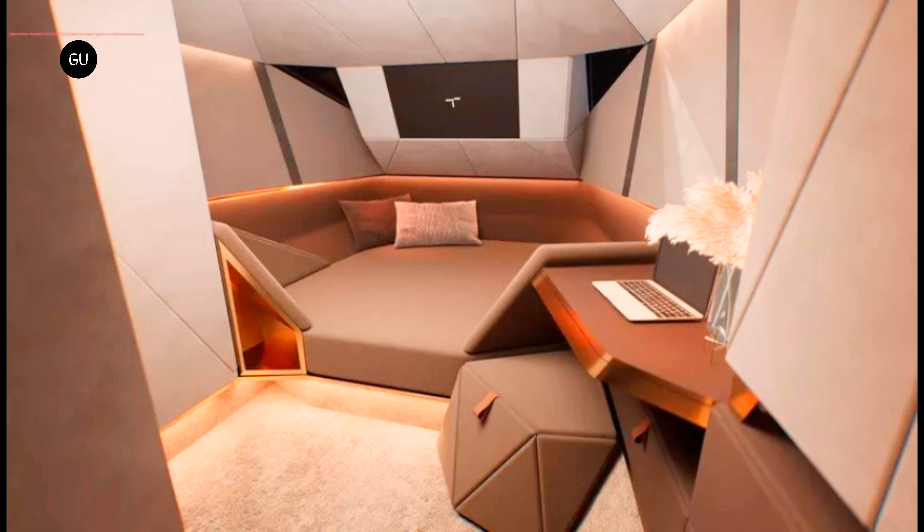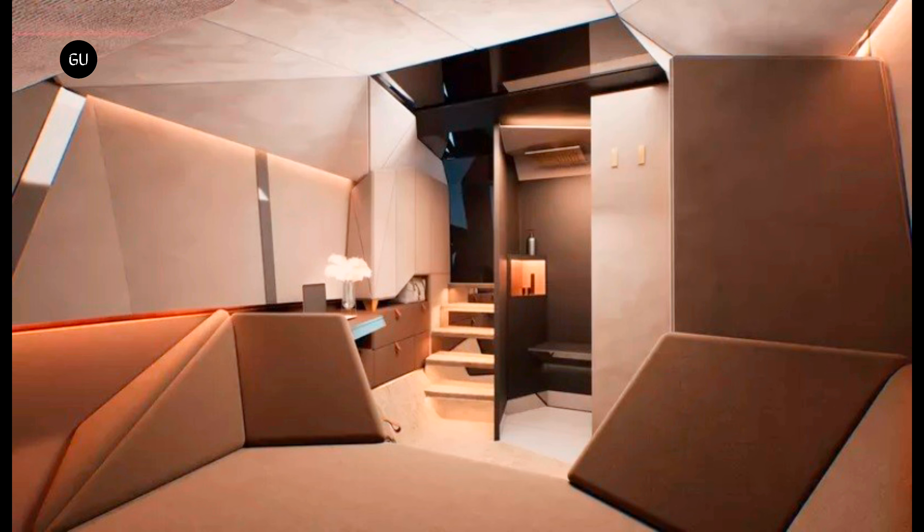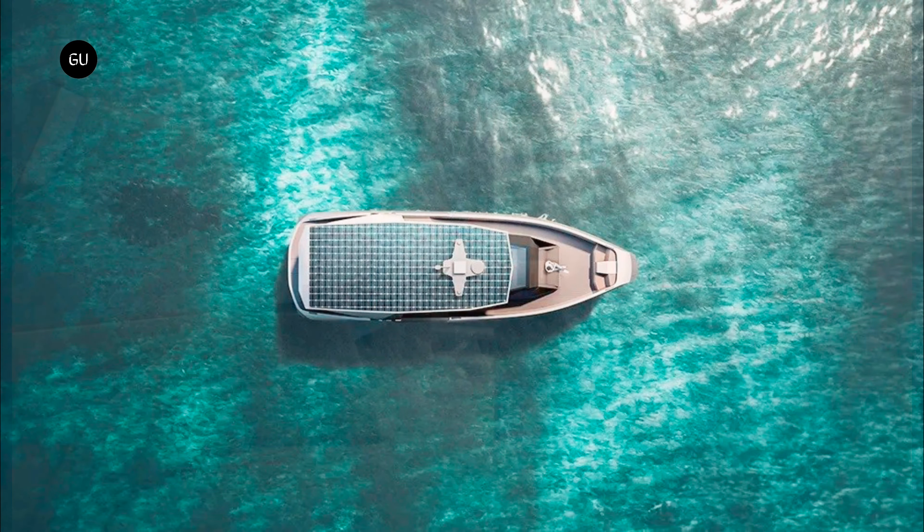As for the interior space of the new foiling day boat, there is accommodation for two people in a prismatic cabin with a spacious sleeping area, a small workspace, a large TV screen, and a fully equipped bathroom. Modern and luxurious, the cabin is flooded by natural light, which enhances the sense of space. Tide will handle everything related to the production and marketing of the Open electric foiling yacht.